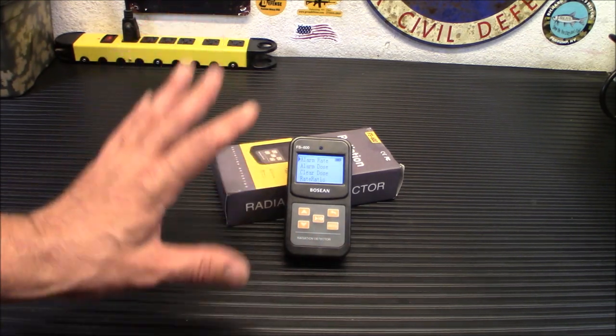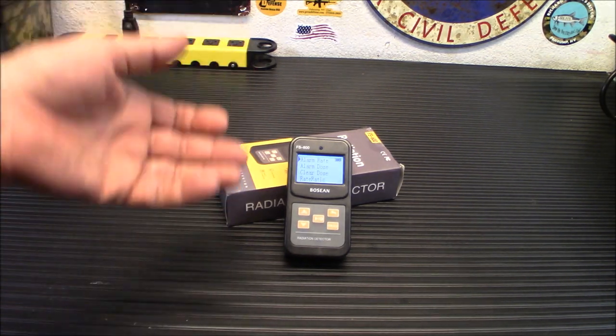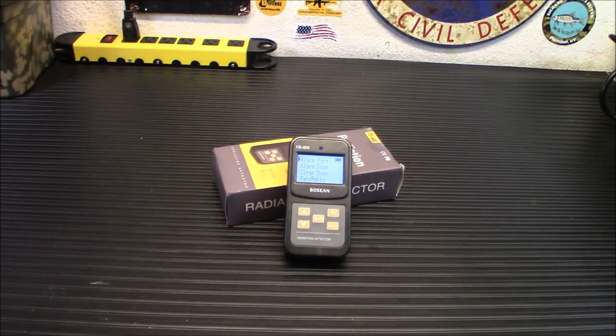Another neat thing about this is the cost. I have a bunch of other similar items that were anywhere from $150 to $400. This little guy here is $70 — $69.99. The link will be down below. I got it off Banggood. I've been buying a lot off them and trying out their products, and I've had absolutely no issues. This is going to be what I leave out here now to keep an eye on things — not that I'm working with any kind of radiation, but still it's a good idea to keep around.